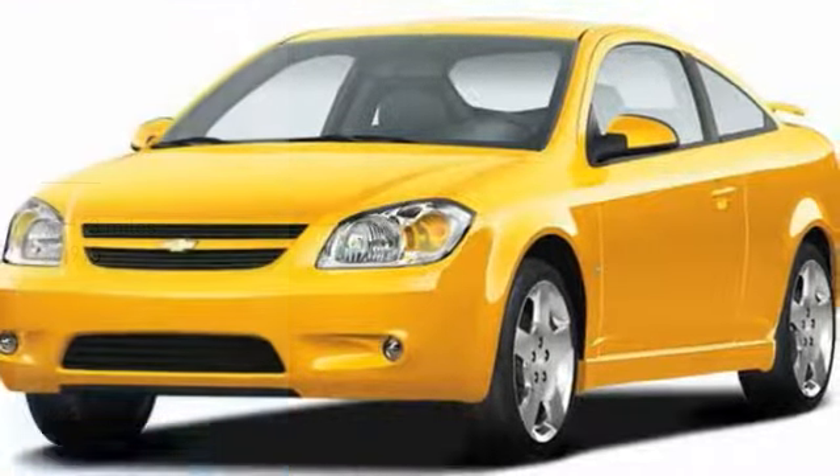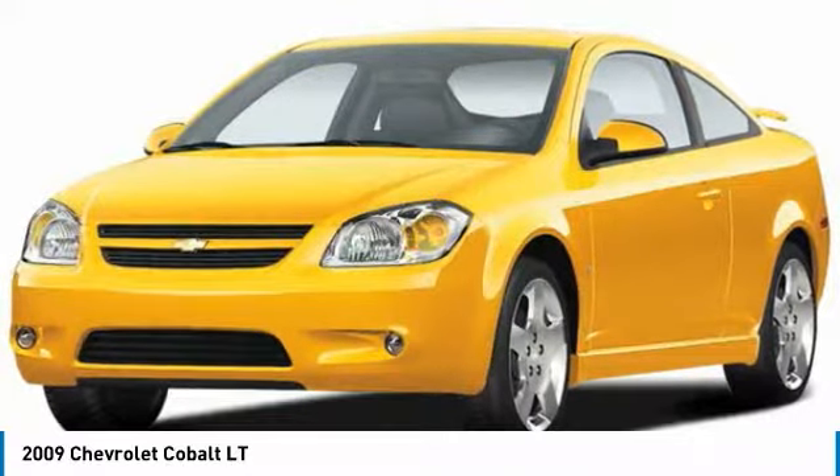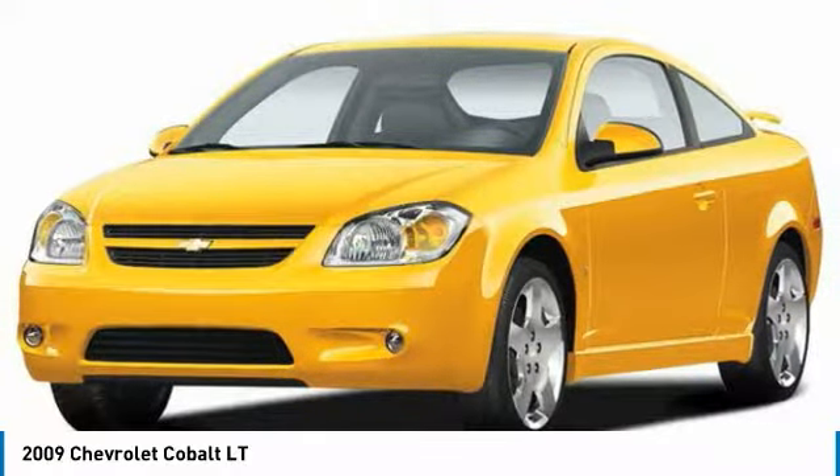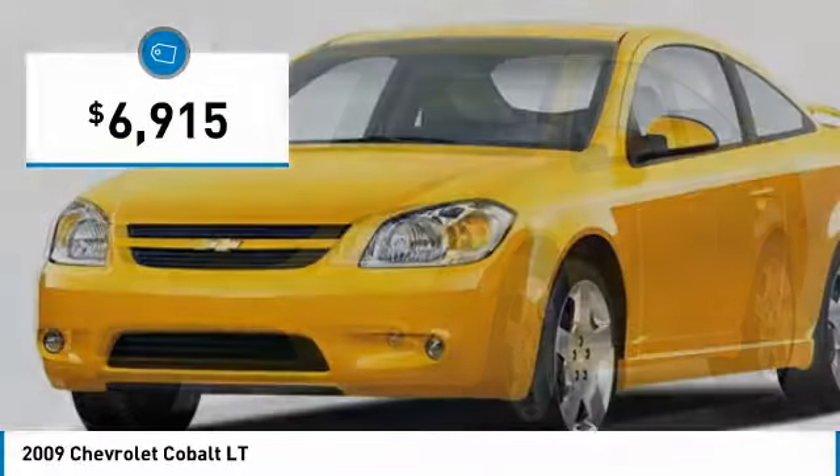Take a look at the 2009 Cobalt. The Chevy Cobalt has awesome fuel economy, smooth ride, quiet cabin, and excellent performance, and is priced below $10,000.